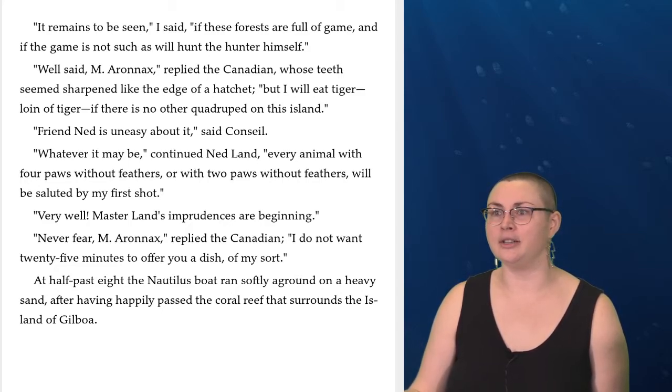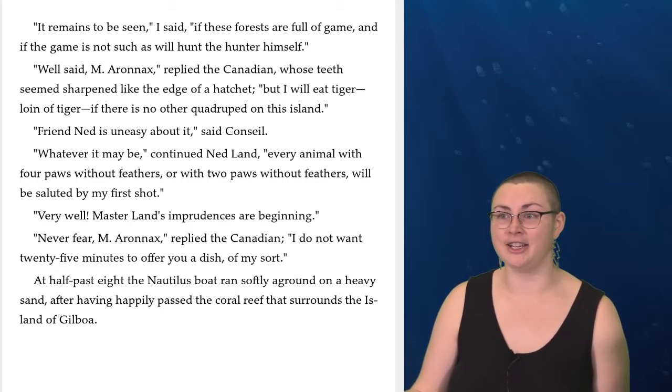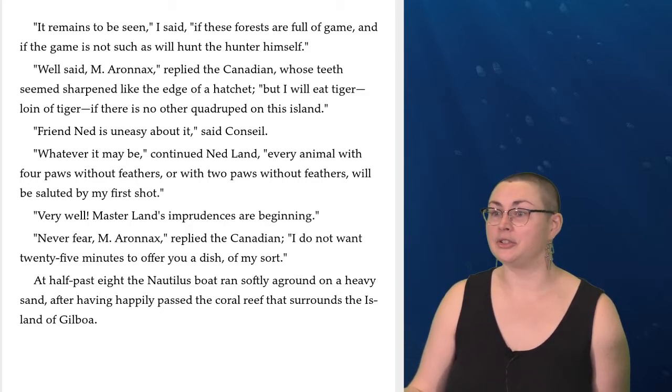'Well said, Monsieur Aronnax,' replied the Canadian, whose teeth seem sharpened like the edge of a hatchet. 'But I will eat tiger, loin of tiger, if there is no other quadruped on this island.' 'Friend Ned is uneasy about it,' said Conseil. 'Whatever it may be,' continued Ned Land, 'every animal with four paws without feathers or with two paws without feathers will be saluted by my first shot.' 'Very well, Master Land's imprudences are beginning.' 'Never fear, Monsieur Aronnax,' replied the Canadian. 'I do not want twenty-five minutes to offer you a dish of my sort.' At half past eight, the boat ran softly aground on a heavy sand after having happily passed the coral reef that surrounds the island of Gilboa.